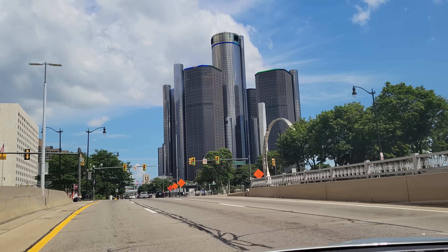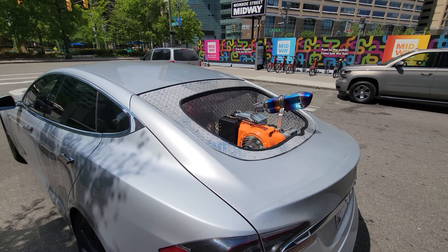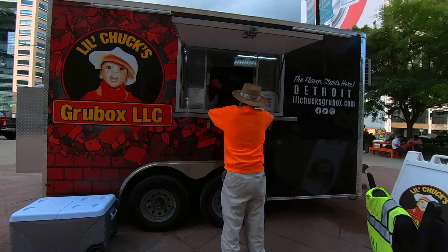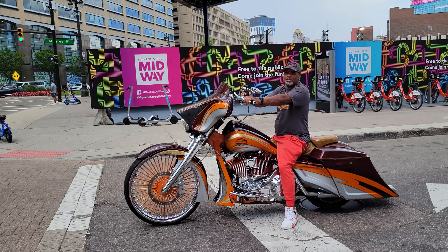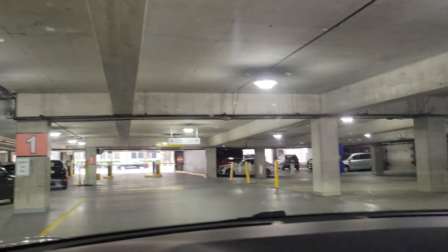We're making our stop in Detroit. I'm just going to leave the engine running, let the power plant charge the car while we go over to these food trucks and grab some food. We're leaving Detroit to go to Toledo, Ohio. We've got 33% battery — it says we're going to arrive with 13% battery.